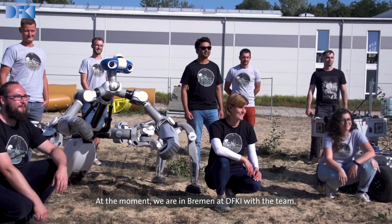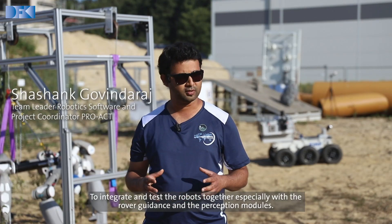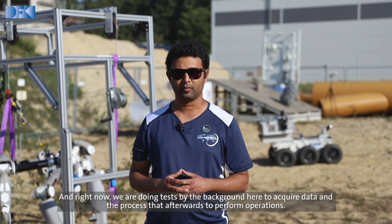At the moment, we are in Bremen at DFKI with a team to integrate and test the robots together, especially with the rover guidance and the perception modules. Right now, we are doing tests in the background here to acquire data and process that afterwards to perform operations.